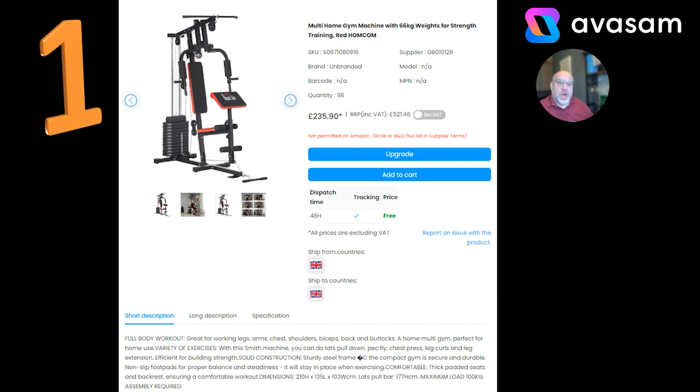At number one, we've got the multi-home gym machine with 66 kilo weights, £235.90. There is a version without the weights as well. It depends on what you're trying to sell on your store, but at this time of year you can't go wrong with fitness products. I've put several fitness products in my top ten this week. £235.90 is a full-on price, but there will be people looking at it because gym membership at £30, £40, £50, £60 a month — you'll soon pay that off and own this product forever. Well worth looking at, from Supplier 126 with free postage.